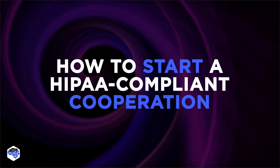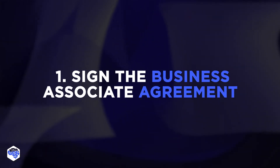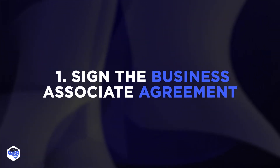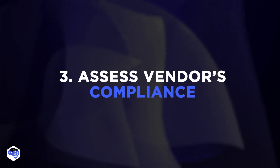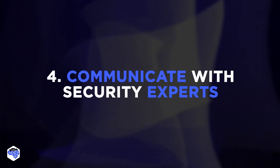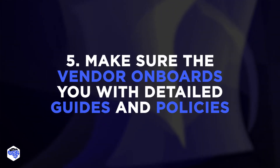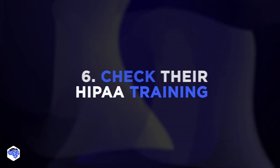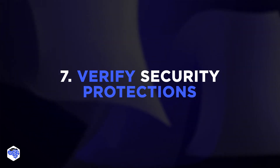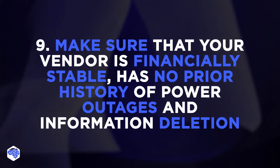Finally, we'll share the process of how to start a HIPAA-compliant cooperation. Sign the business associate agreement with the vendor — the agreement holds the cloud service accountable for the breach. Determine the access permissions for the cloud vendor. Assess the vendor's compliance on your own. Communicate with your business associate security experts. Make sure the vendor onboards you with detailed guides and policies for using a HIPAA-compliant database. Check their HIPAA training. Verify your vendor's security protections. Check their contingency plan. Make sure that your vendor is financially stable, has no history of power outages and information deletion.